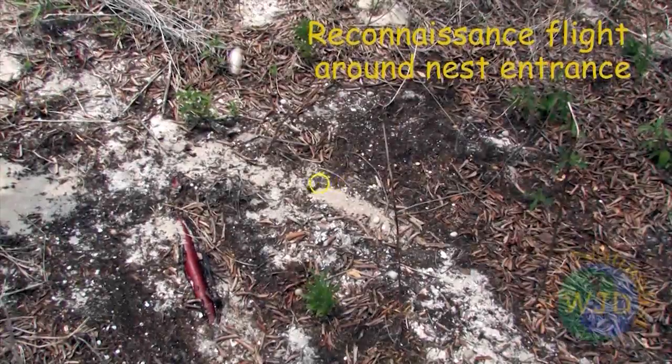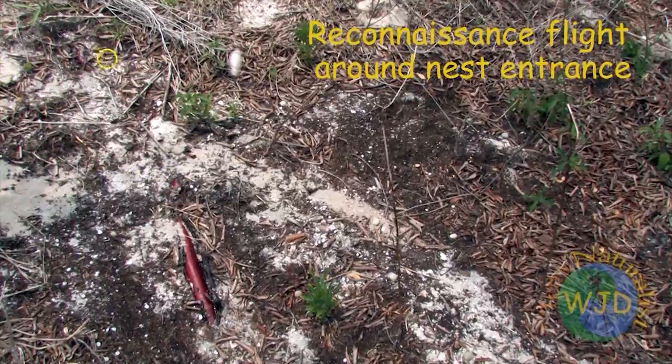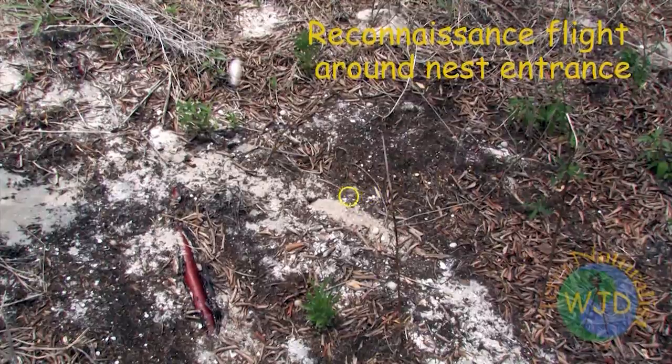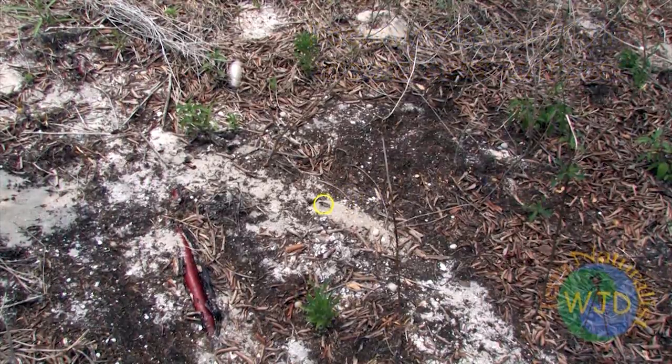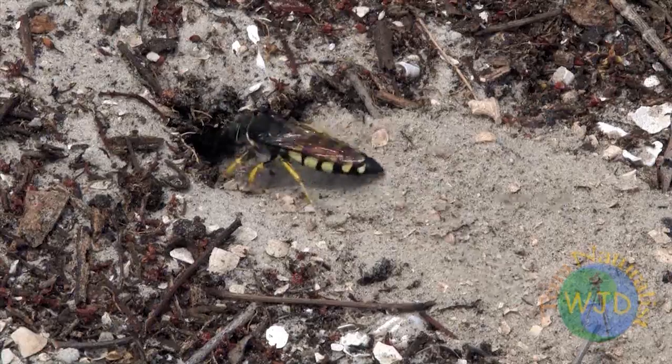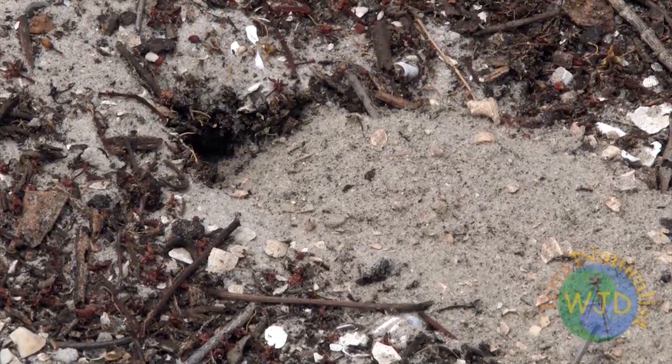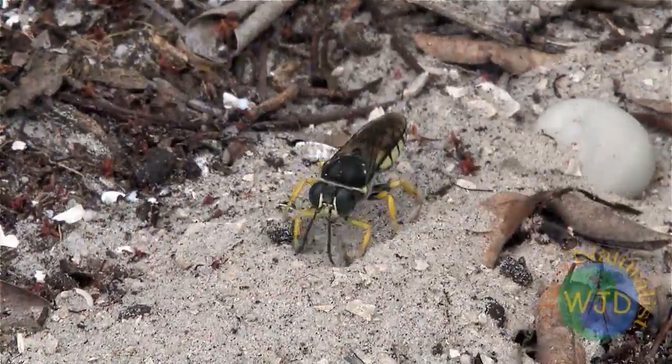Among other fascinating behaviors, he describes how females, after leaving their burrows, make reconnaissance flights to memorize nearby landmarks. When the wasps return, they use the landmarks to help locate the entrance of their nest. The sand wasps I observed in Florida exhibit the same behaviors.